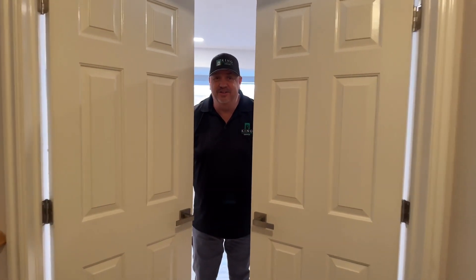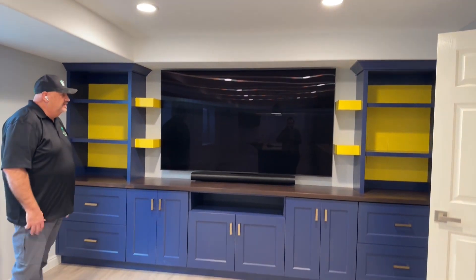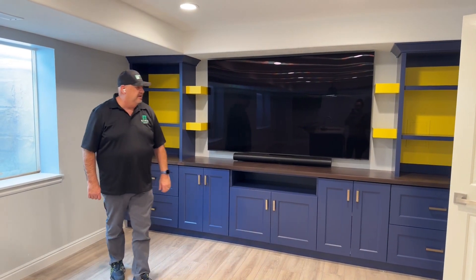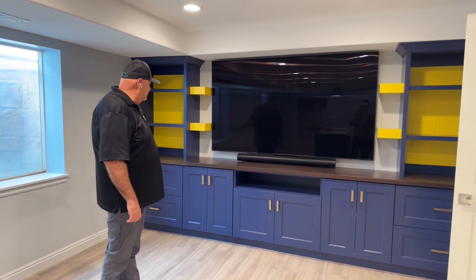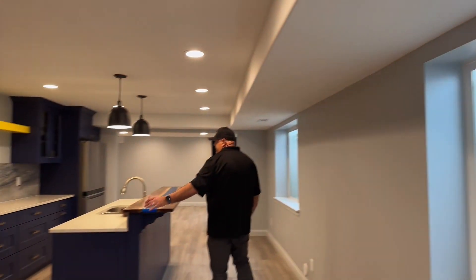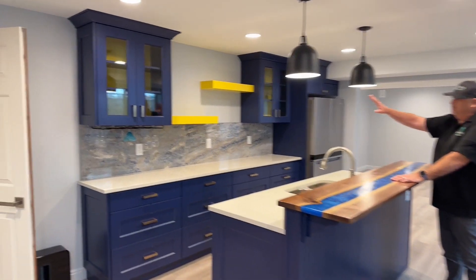We are in the man cave and it is all done! I need to warn you — this customer is a Michigan fan so we have lots of Michigan colors down here. Here's the entertainment center and it turned out amazing. We have these little floating shelves — we had to make them pretty small to get that big TV in there, but this looks awesome. I love the blue and yellow, those are the colors of Michigan. Let me show you the bar — the bar is awesome. You can imagine the bar stools up here, and again we have the same blue and yellow theme.